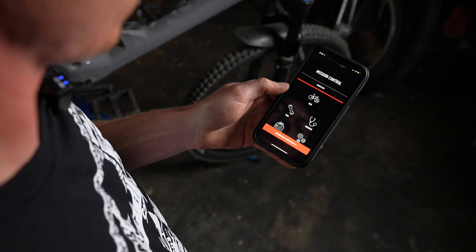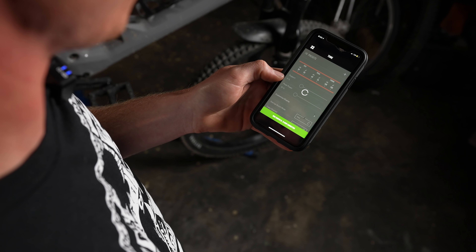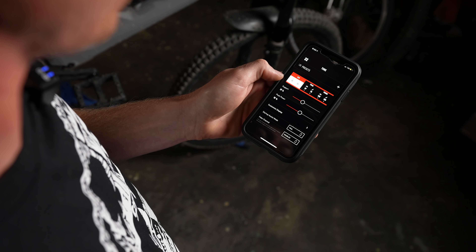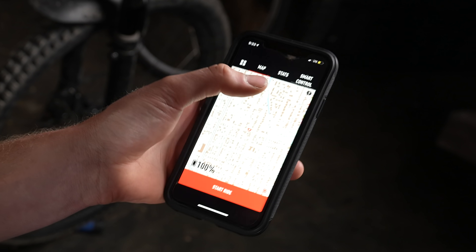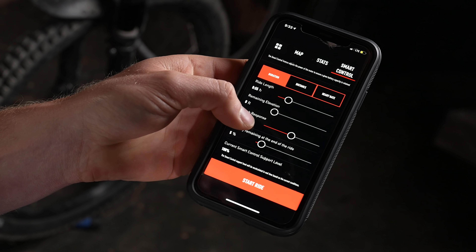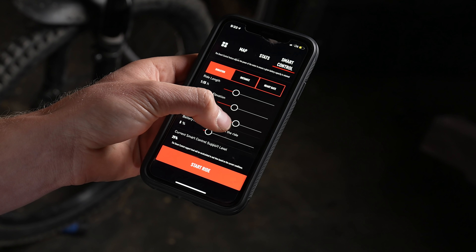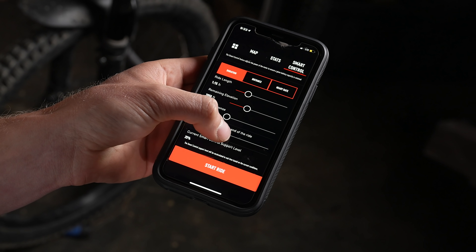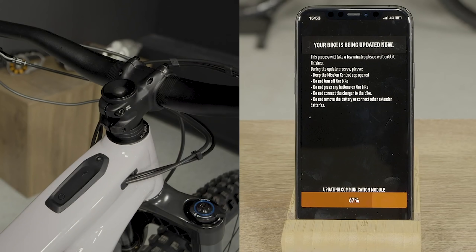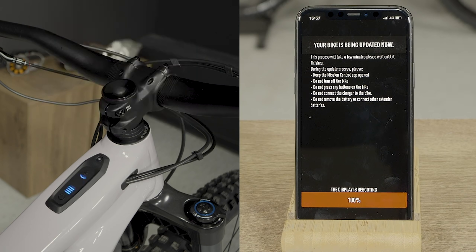You can continue personalizing the Kenevo SL with the Specialized Mission Control app. When connected via Bluetooth, you can observe battery health, odometer, diagnostic analysis, as well as personalize motor assistance in eco, trail, and turbo modes. Notable app features include Smart Control, where you can set ride parameters to ensure a given battery percentage remains at the end of a ride — simply set parameters of ride length, planned elevation gain, and battery percentage you'd like to remain, and the app will regulate motor assistance to maintain battery life. Specialized also offers over-the-air updates so that as new features or technology are developed, your bike remains current and up-to-date.